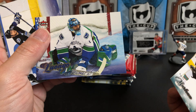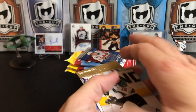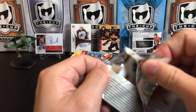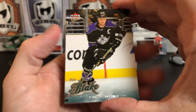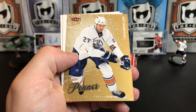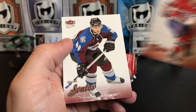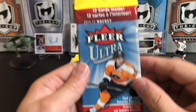But I guess they are. It's Bobby Luongo and Paul Ranger. Third and final pack: we've got Rob Blake, a Difference Makers of Marty Brodeur, Dustin Penner gold medallion, Saku Koivu, and Marek Svatos.